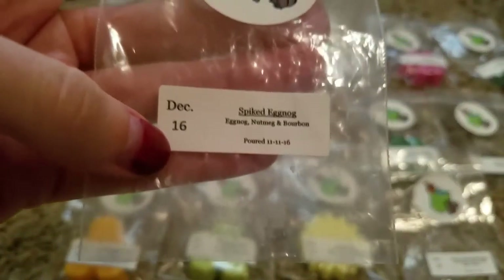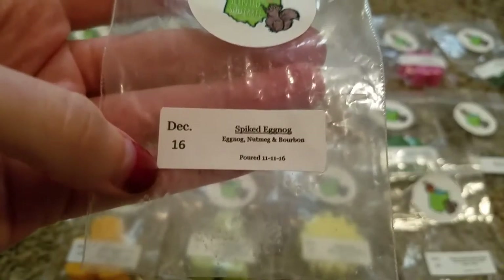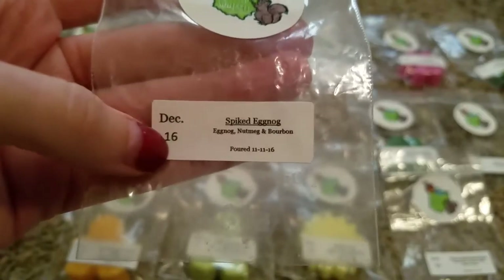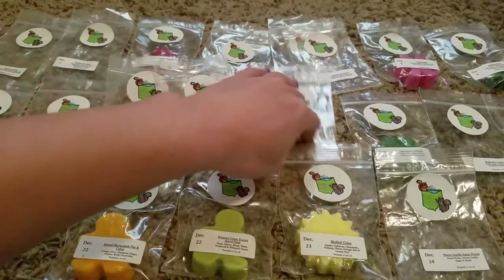Day 16, Spiked Eggnog, was Eggnog, Nutmeg, and Bourbon. We all really enjoyed this one. It was a nice strong eggnog scent, and you could definitely smell the bourbon, so it was just kind of a boozy eggnog. That one was really good.